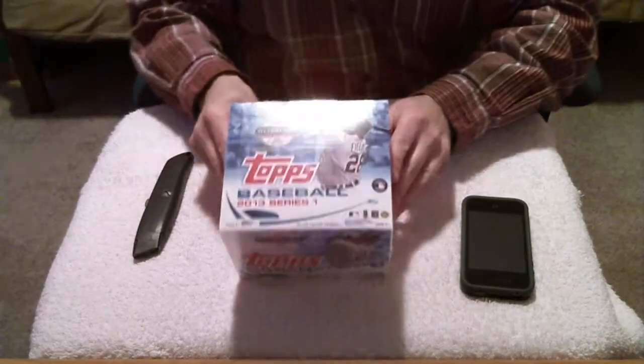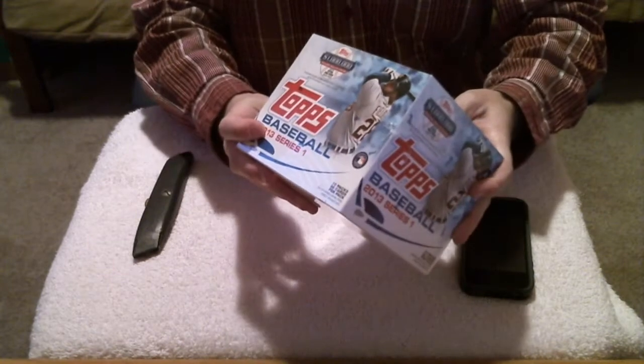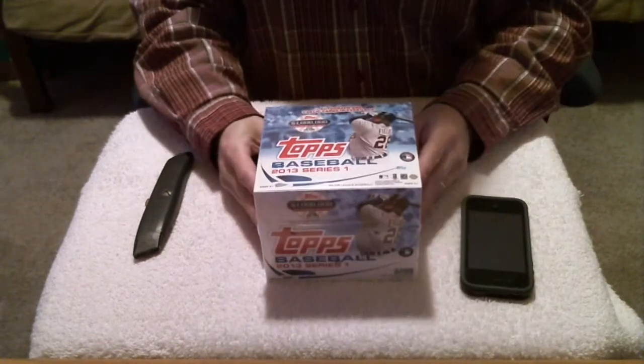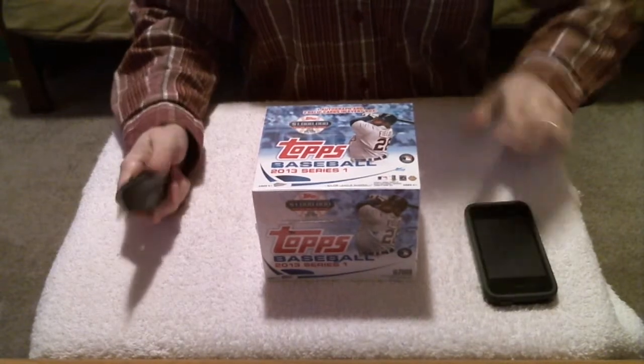Here's our sealed box. Alright, let's get some good cards tonight. Good luck!